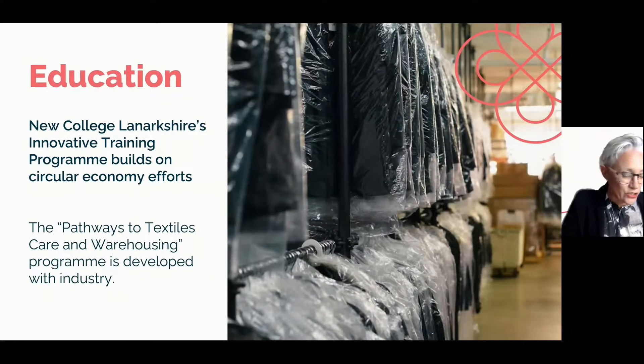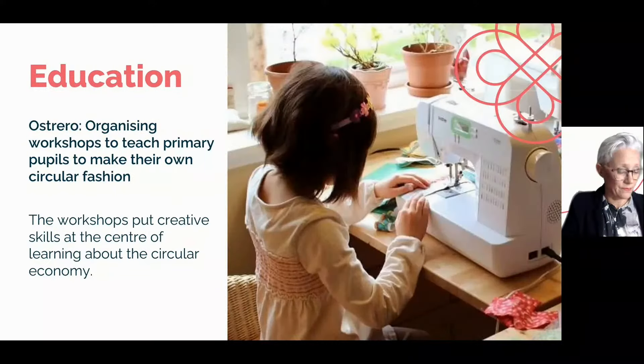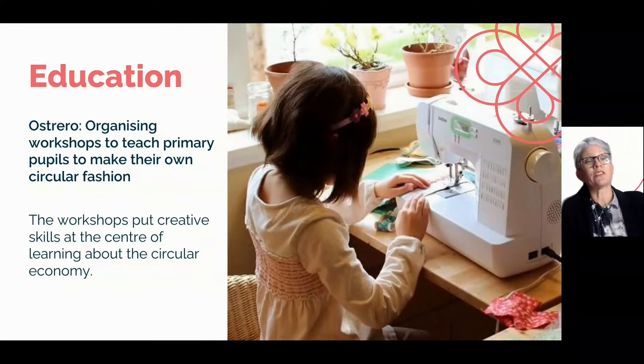Looking at education in Scotland, New College Lanarkshire has developed a program for vocational courses to focus on circular economy in warehousing, packaging, and caring for garments, in partnership with company Advanced Clothing Solutions. Still in Scotland, even young people are getting introduced to circular practices with Ostrero's free touring workshops focused on creative ways of making fashion circular.